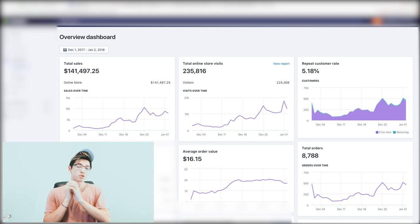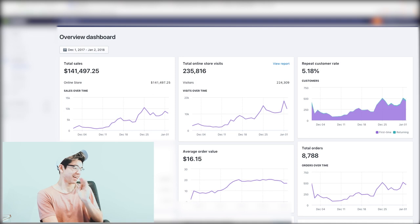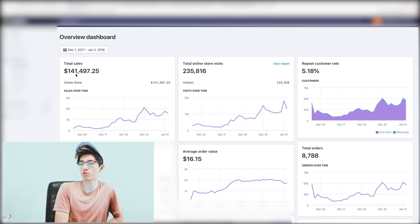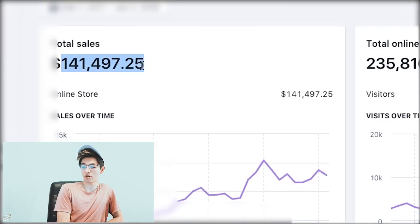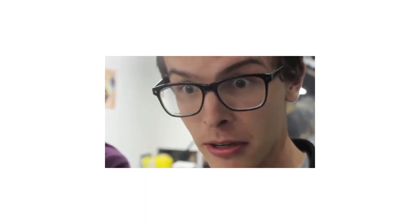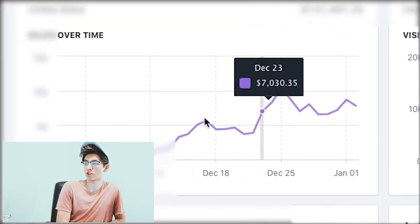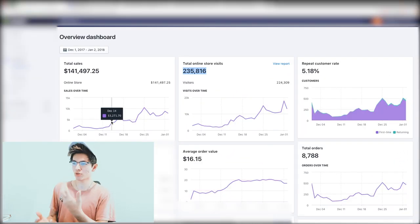Let's jump into it — I'm gonna screen share real quick. Alright guys, so we are on the screen share. This is one store right here: $141,497 in sales. We had 235,000 visitors — you guys can look at the chart and graph.